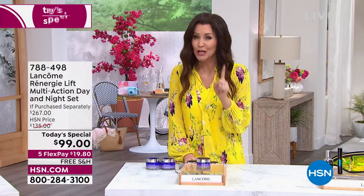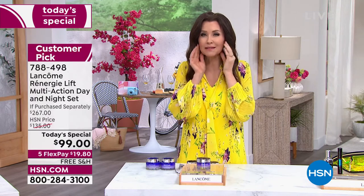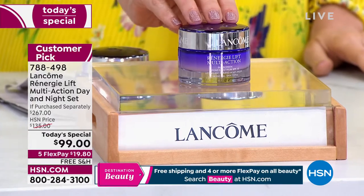Rennergy will transform your skin before your very eyes. After the first use, you'll notice a difference — softening the fine lines and wrinkles. After a week, you're going to see a lifted, firming appearance, more elasticity to your skin. Give it one month and it is going to truly transform your skin. That's why the 1.7 ounce day cream is $110.